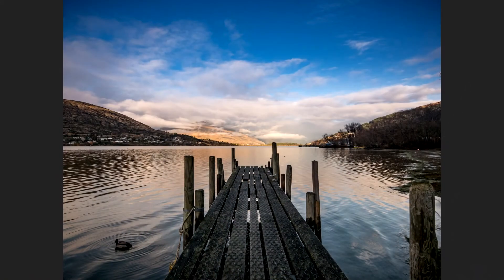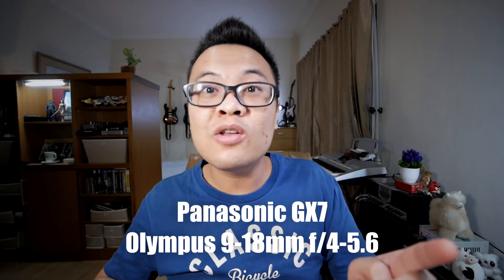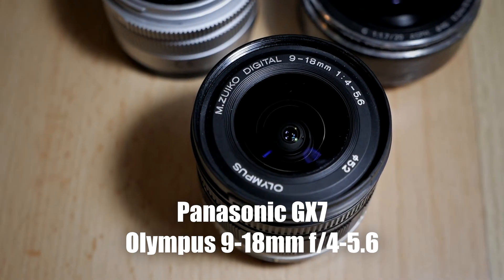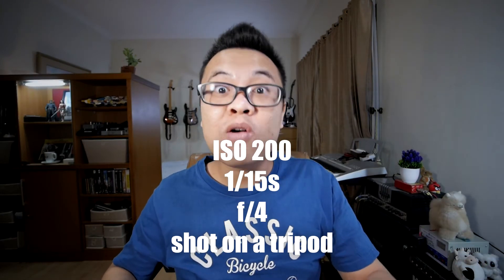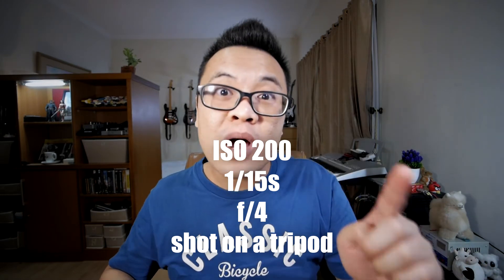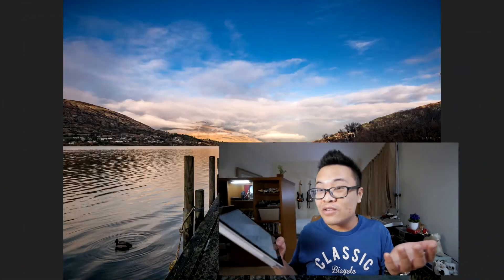The next submission is my own image — a photo of a jetty on Lake Wakatipu in Queenstown, New Zealand. The gear I used is my Panasonic Lumix GX7 with the Olympus 9-18mm f/4 to f/5.6 lens. The exposure settings are ISO 200, shutter speed 1/15 of a second, and aperture f/4. I shot this on a tripod.